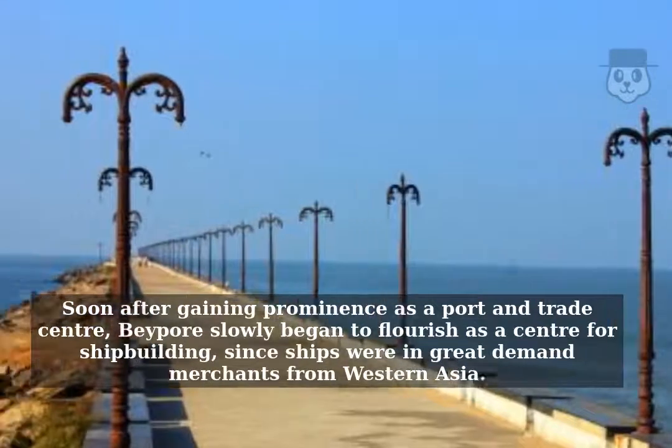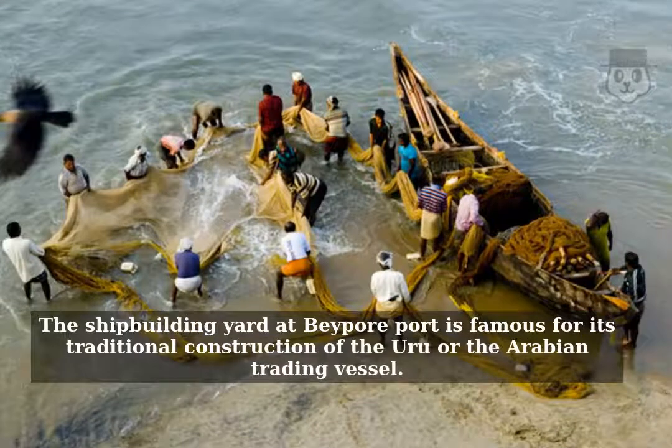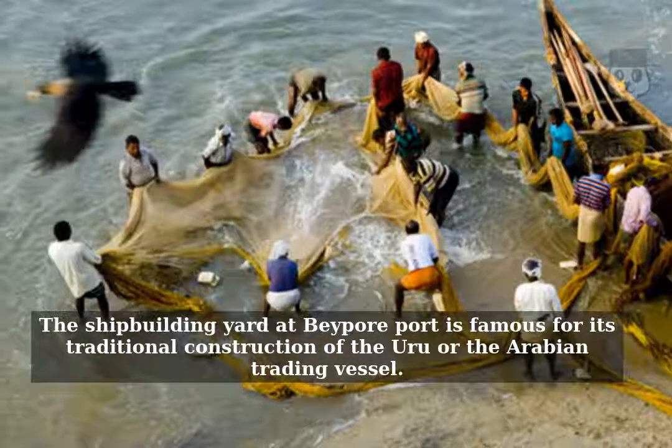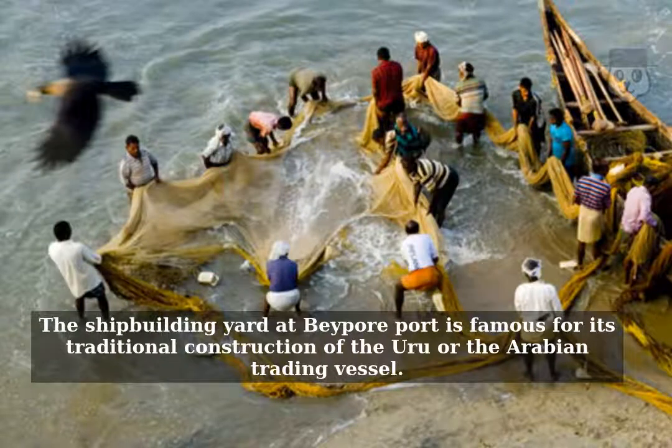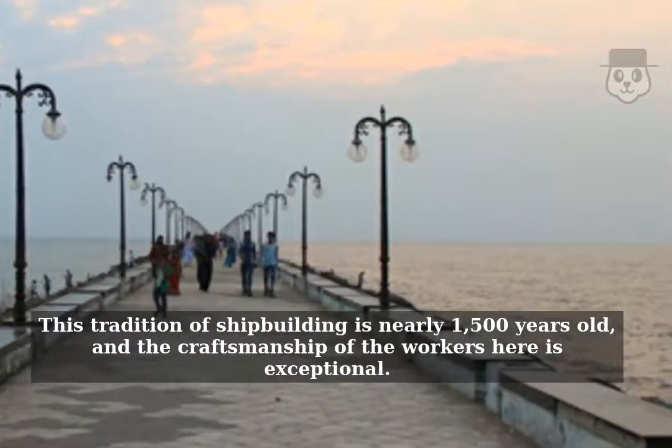Soon after gaining prominence as a port and trade center, Beypore slowly began to flourish as a center for shipbuilding, since ships were in great demand among merchants from Western Asia. The shipbuilding yard at Beypore port is famous for its traditional construction of the Uru, an Arabian trading vessel. This tradition of shipbuilding is nearly 1,500 years old, and the craftsmanship of the workers here is exceptional.